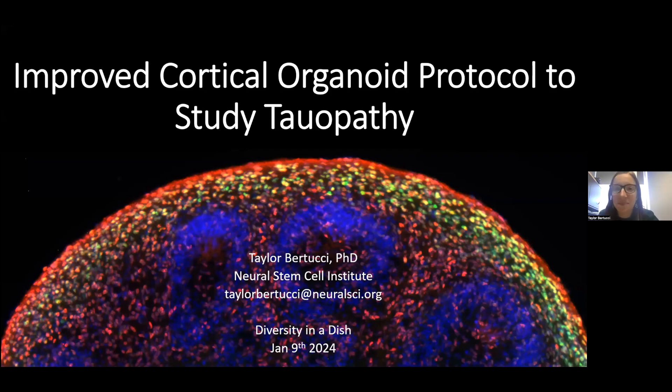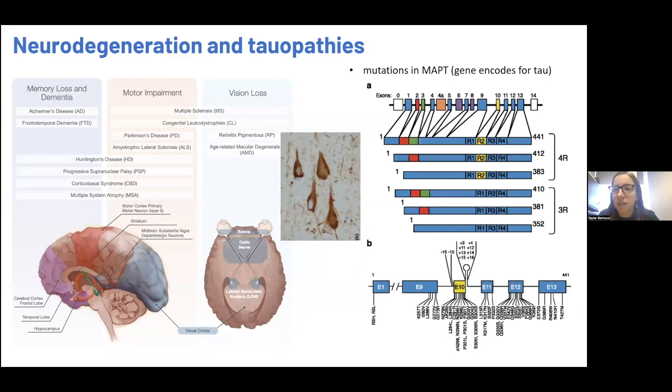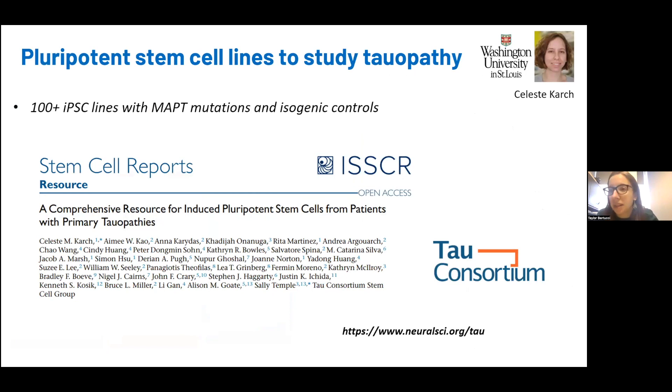Thanks for inviting me. I'm really excited to share our work on cortical organoids for tauopathies. At the Neural Stem Cell Institute, we're interested in studying neurodegeneration, specifically tauopathies. Tauopathies are a class of diseases classified by the buildup of abnormal tau in the brain. MAP-T is the gene that encodes for tau, and there have been over 50 different mutations identified that are sufficient to cause disease.